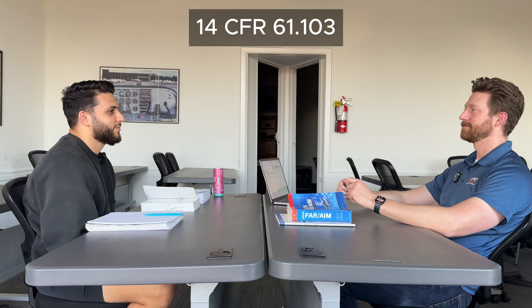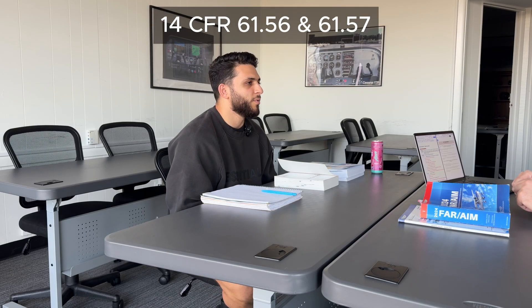So let's start with area of operation one, pre-flight preparation, task A, pilot qualifications. How old do you need to be to become a private pilot? 17. And does your certificate expire? No, it does not. I just need to do a flight review and keep up with currency.